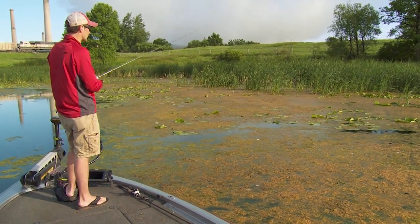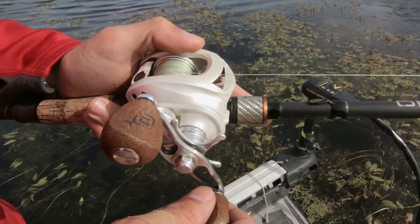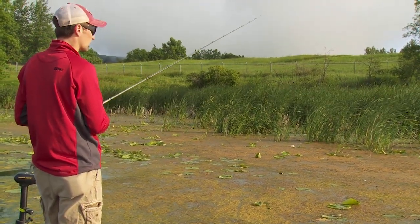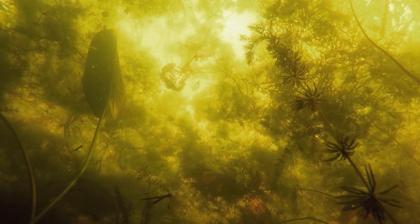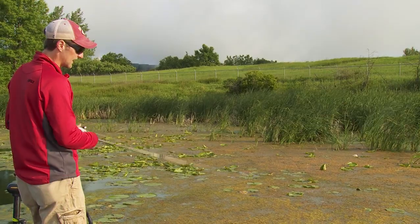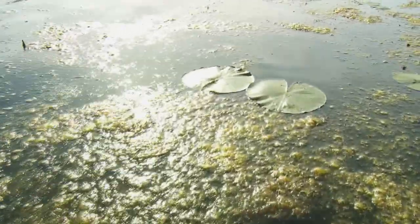My favorite way to fish the shallow cover up here is definitely pitching and flipping. I really like looking for the matted stuff — it seems to hold fish really consistently — but even standing rice or standing pencil reeds are great ways to catch them up here. I like throwing a three-quarter ounce weight; it can get through pretty much anything, and it doesn't fall too fast, so even over sparse cover I can still flip in there with confidence.